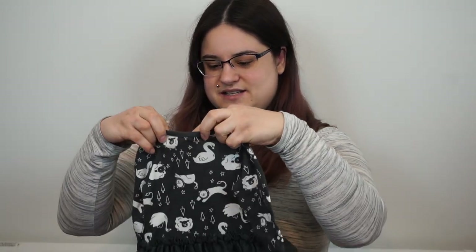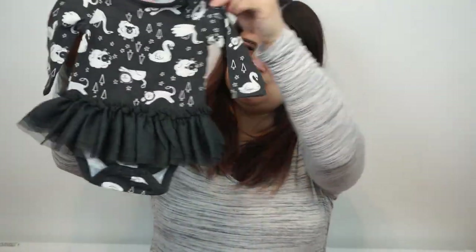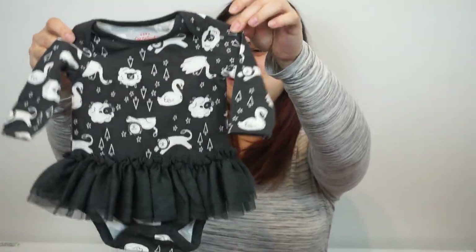Starting with this basket here, we have this adorable little penguin that our friends Kat and Not got us. It's made out of alpaca fur which is very very soft. Ken's brother Kevin got us this little penguin bucket which contains some outfits. We have this 0 to 3 month onesie tutu type of outfit.